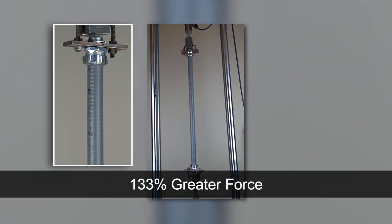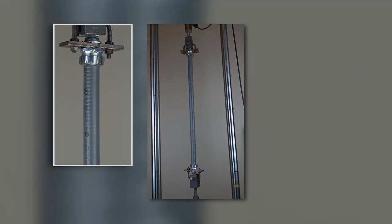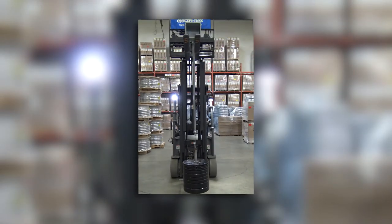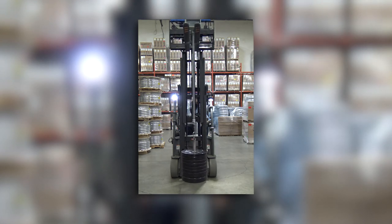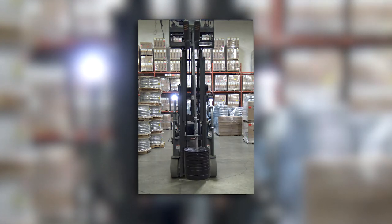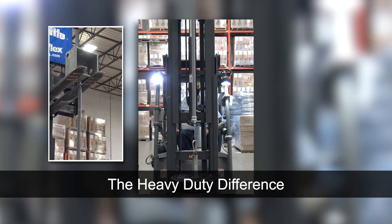This test applies a 133% greater force than the standard UL360 test. To have some fun and to show what these tests mean in the real world, we've suspended our heavy-duty conduit from a forklift with one end attached to an enclosure and the other with a fitting and these weights. This is the heavy-duty difference.